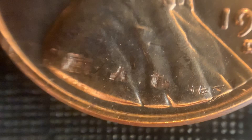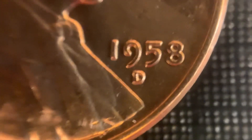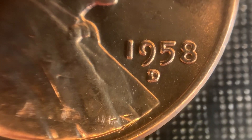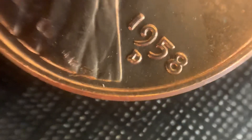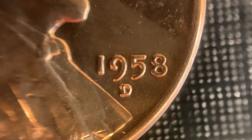The next one is the 58D — this is the one with the lamination, which you can see here at the bottom. That's a defective planchet; it just flaked away after the strike. And this one right here is the RPM number 12. You can see the tilted mint mark, as they call it. You can see the notching in the top and bottom serifs of the D. These are relatively common; I do own a number of this particular RPM number 12.